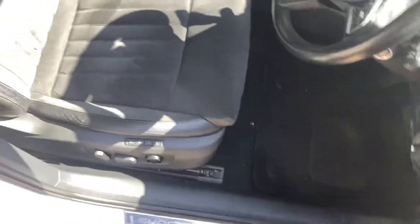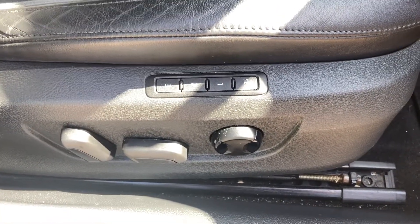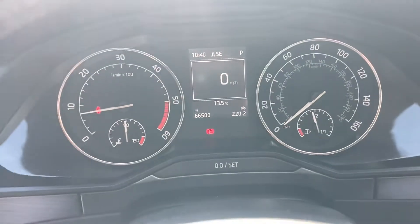It's got part leather interior, an electric driver's seat with memory. The car's done 66,000 miles.